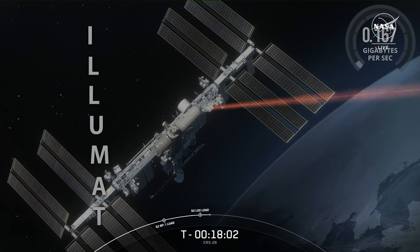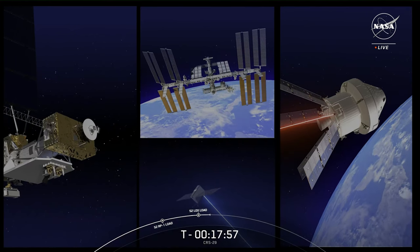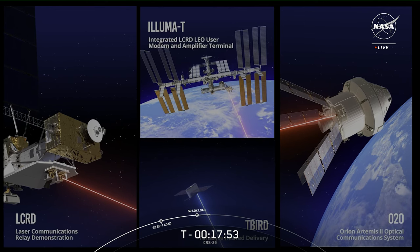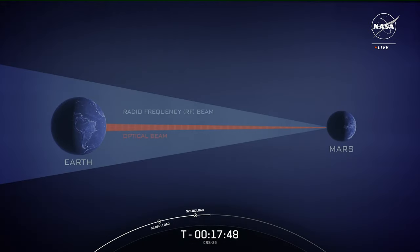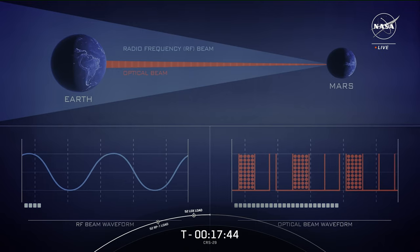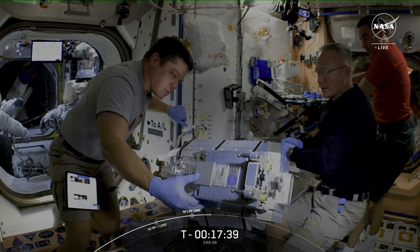Launching on this mission is part of NASA's first two-way laser communications relay system known as Illuma-T. After attaching to the outside of the space station, this laser communications terminal will send and receive data through NASA's LCRD satellite on orbit. Using invisible infrared light, laser communications can transmit data up to 100 times faster than traditional radio frequency systems. Illuma-T brings this capability to the International Space Station, enabling more data to be transmitted and received — and more data means more discoveries.